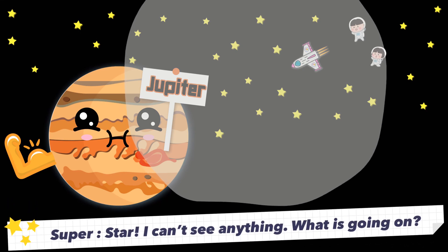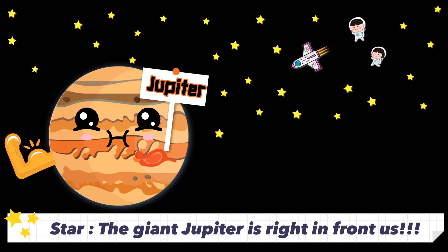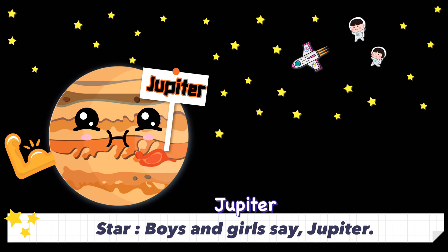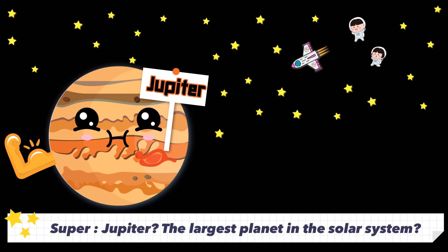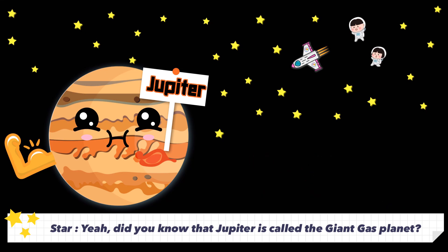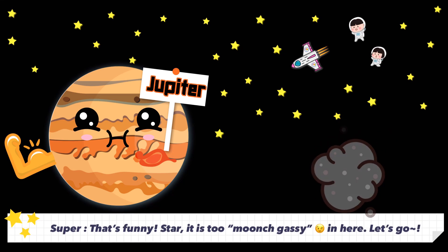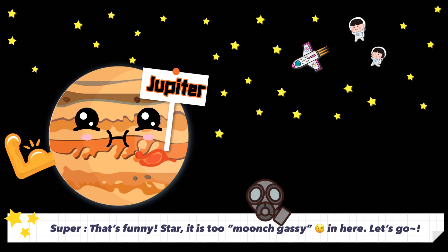I can't see anything! What is going on? The giant Jupiter is right in front of us. Boys and girls, say Jupiter. Jupiter — the largest planet in the solar system! Jupiter has 79 moons! Did you know that Jupiter is also called the giant gas planet? It's too much gas in here. Let's go.